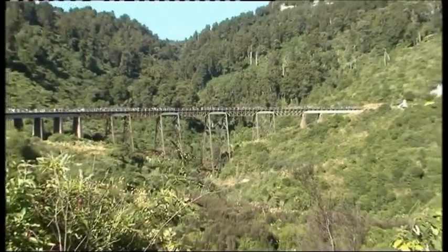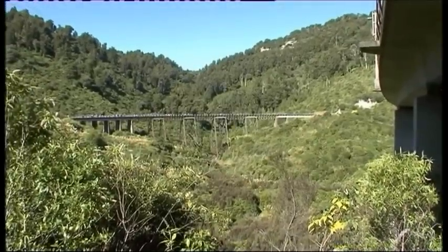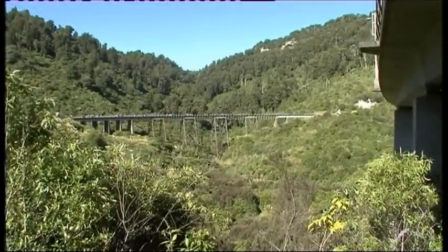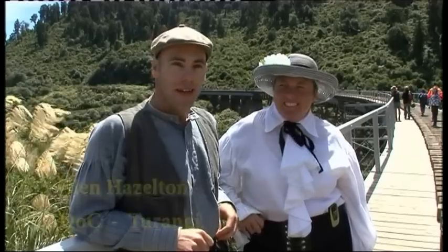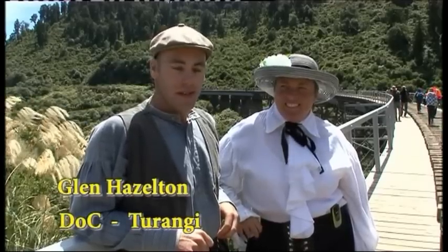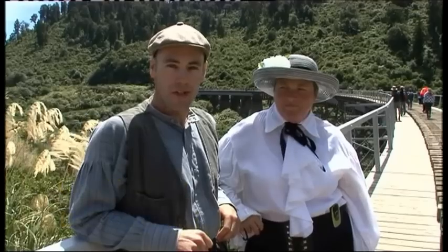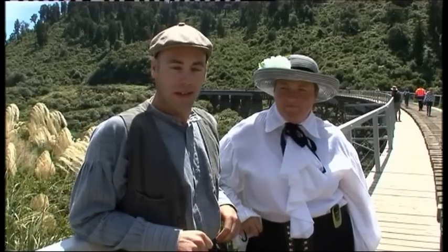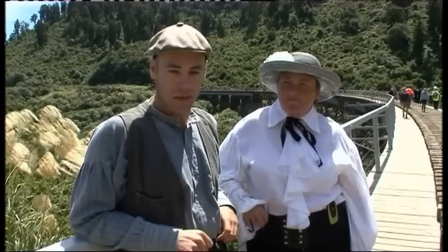The restoration was designed to turn the old viaduct into a walk and cycleway through the Tongariro National Park. This started for us about three years ago. Sarah and I had the idea that we would push this project along. There had been a lot of people in DOC over the years and in the community who wanted to restore the viaduct. Money had always been the problem.